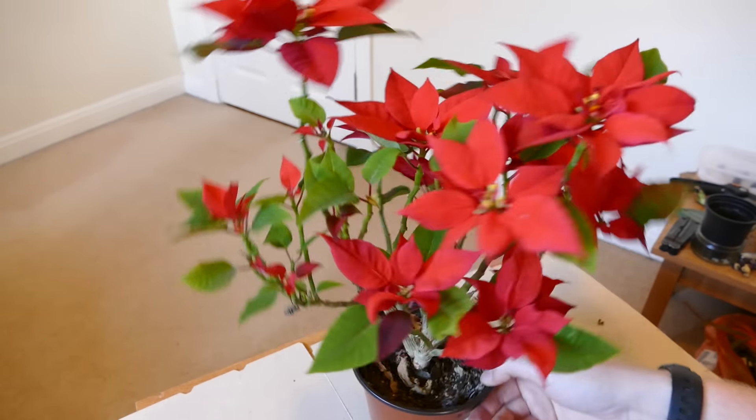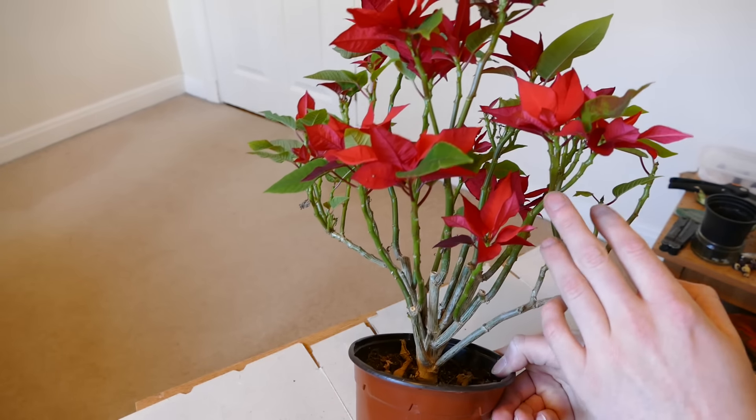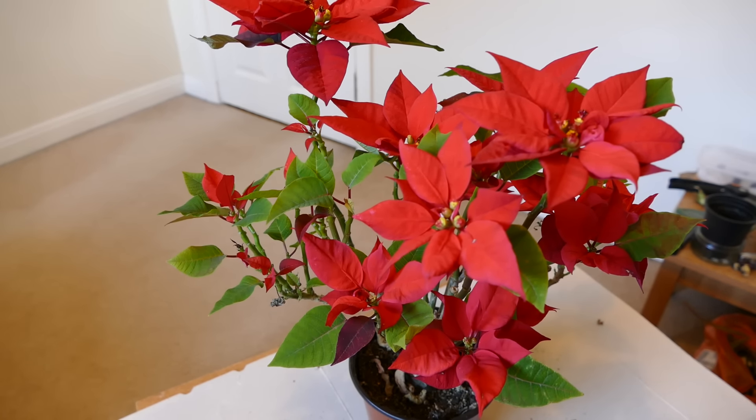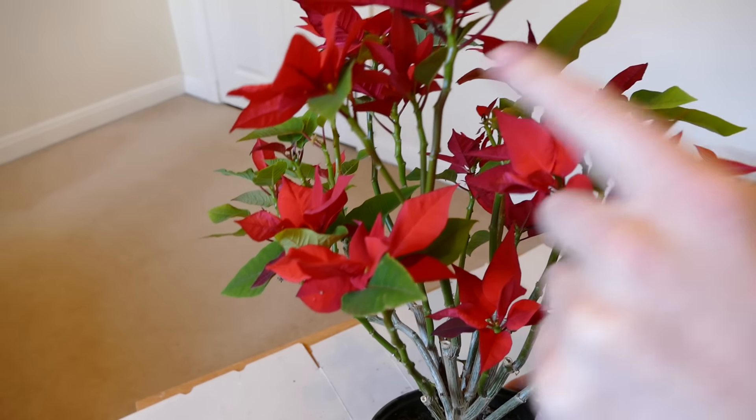Otherwise I'm very happy with it. As you can see it's a moderately healthy plant, apart from my over-watering recently. I'll leave it as it is for a few months and then what should happen is it starts putting out a lot of new shoots from lower down.